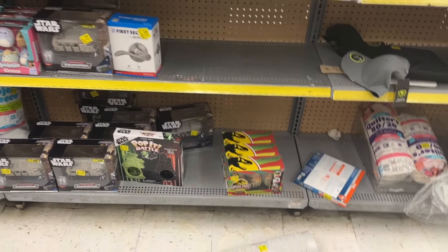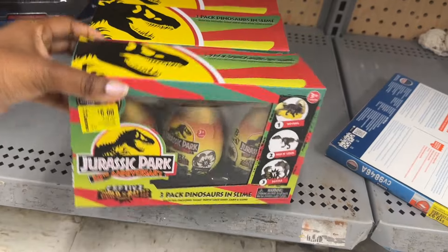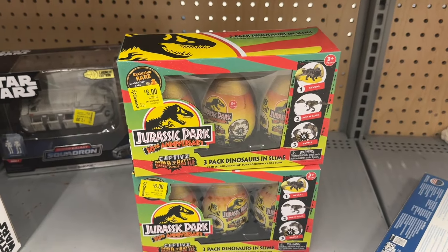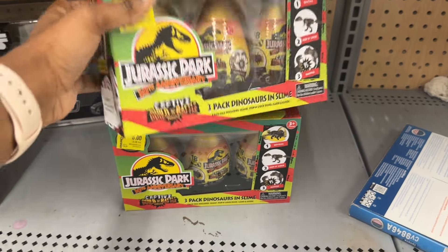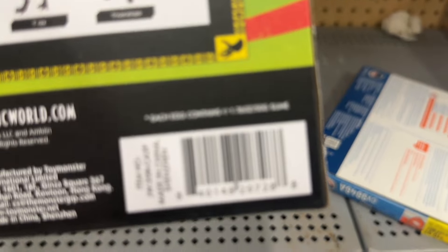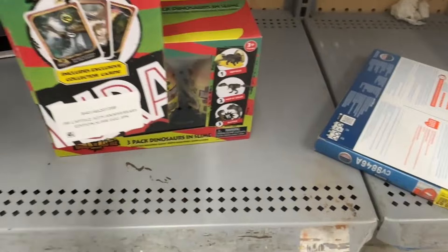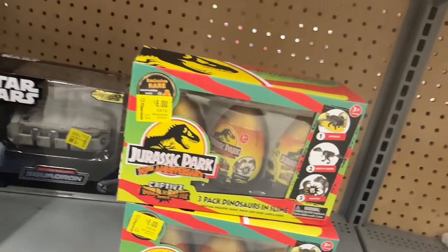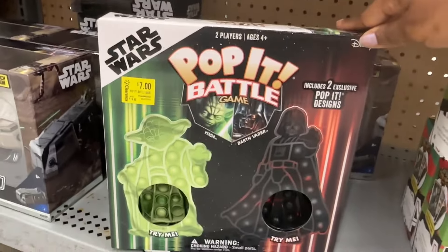We are in Walmart, so let's get started. Down here we have this Jurassic Park Dinos — it has slime in it for six dollars, and this is for the 30th anniversary. And there's the Star Wars puppet battle for seven dollars.